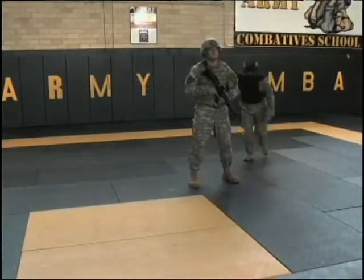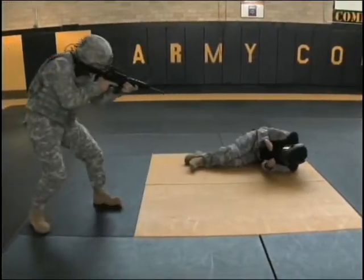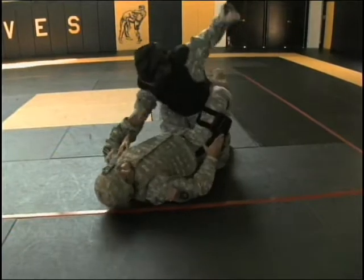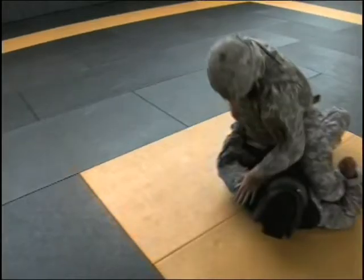If a Soldier falls and ends up on the ground, Combatives teaches the Soldier to first attempt to stand up. If a Soldier cannot stand up, Combatives teaches ground-fighting techniques that allow the Soldier to still dominate the fight.